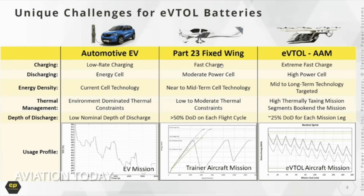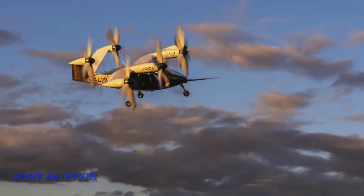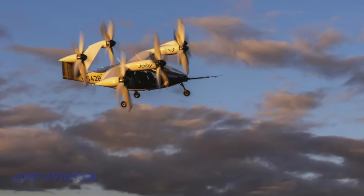Researchers are exploring solid-state batteries and hybrid systems to close that gap. Of course, wind, rain, and crowded skies will still pose challenges, but the physics behind eVTOLs remains solid.